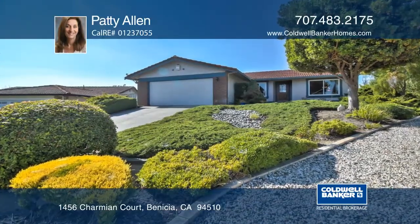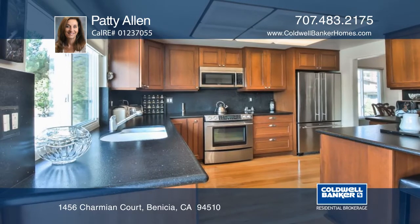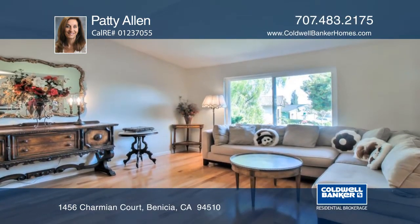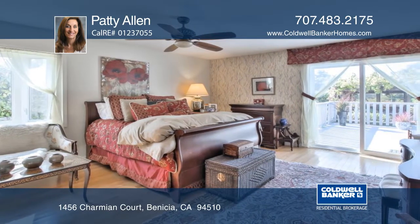This single-story home has updates that include a remodeled kitchen with Caesar stone counters, a remodeled master bath, hardwood floors throughout the home, newer vinyl windows, and a bay window in the master bedroom.